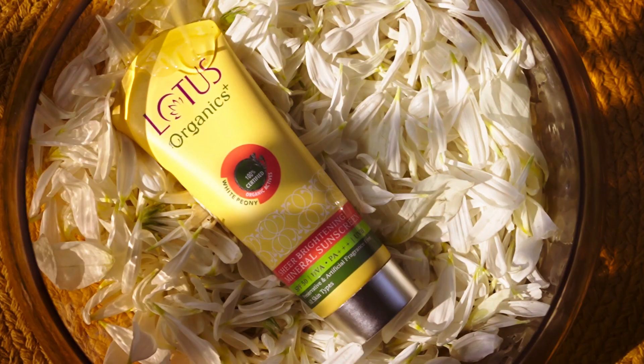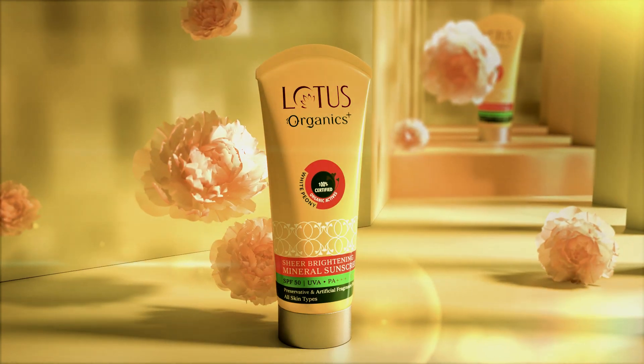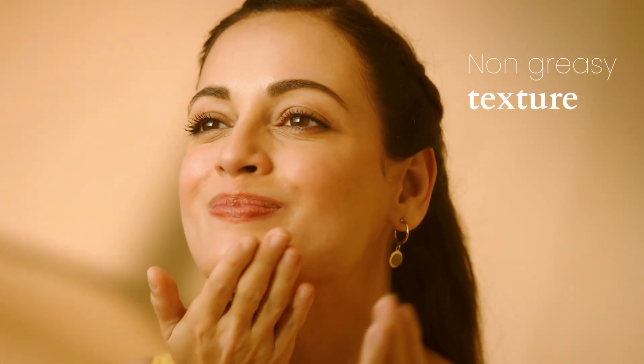Its 100% certified organic white peony extracts add a glow to my skin. I love this preservative-free sunscreen, and its non-greasy texture suits my skin.